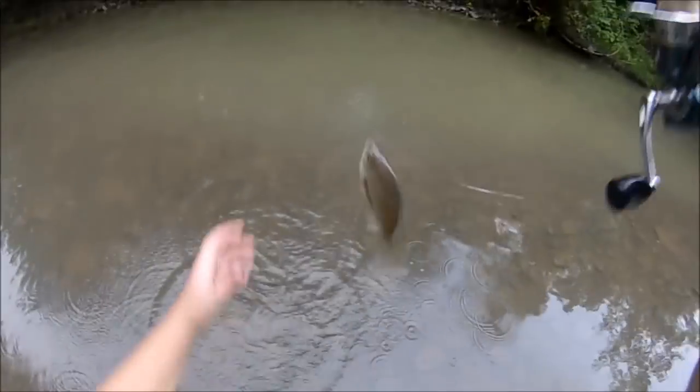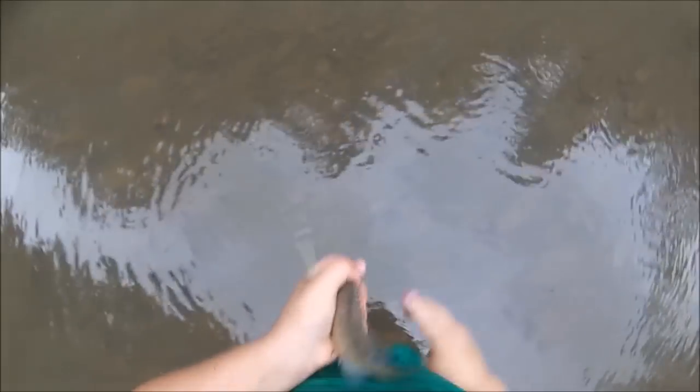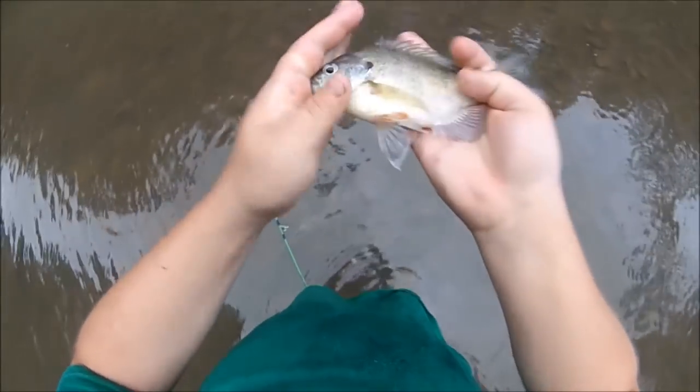Another nice bluegill. This one's got eggs in her. Fat belly.